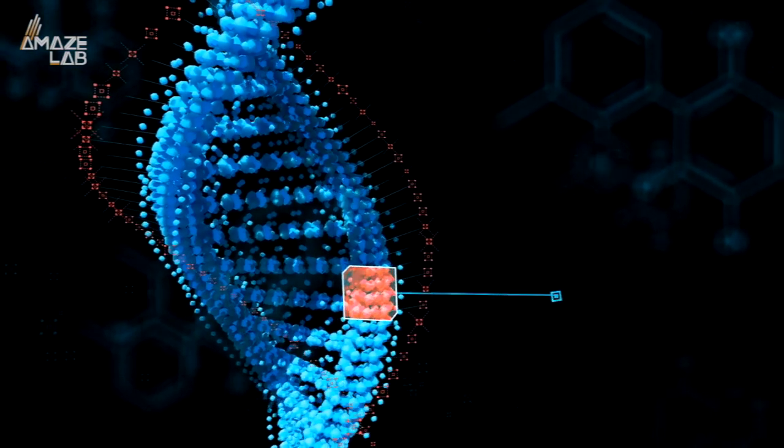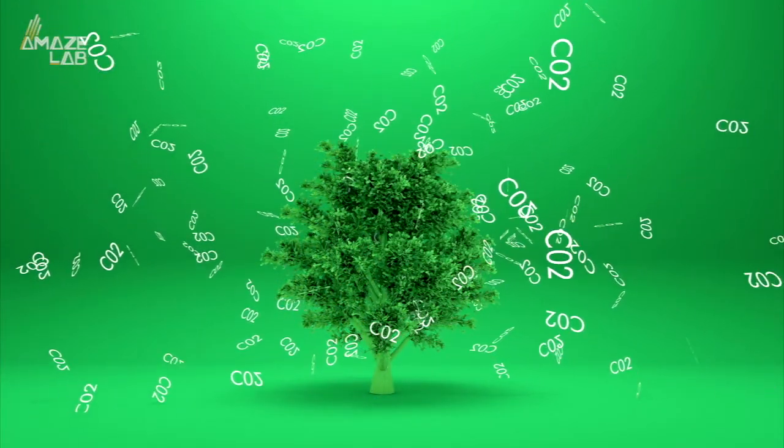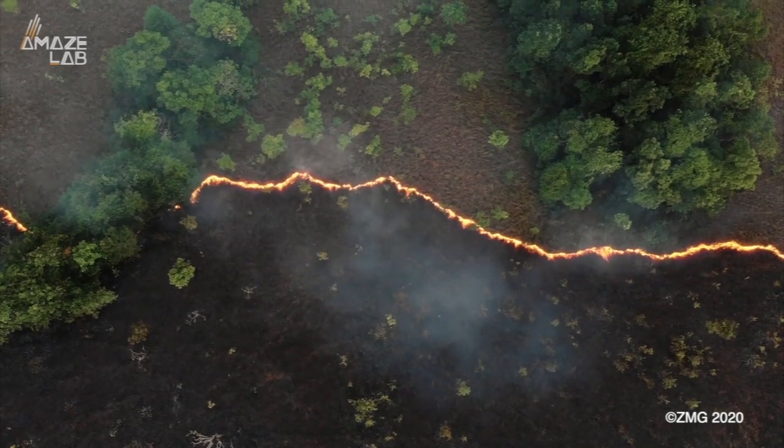But opponents warn of the dangers of not only gene editing, but also the possibility that sequestered CO2 — which is stored in the form of biomass in trees and their leaves — might make its way back into the atmosphere when forests become victims to wildfires.